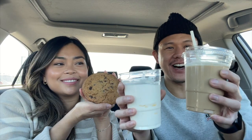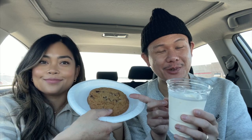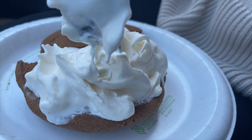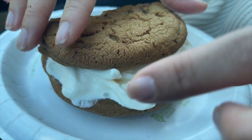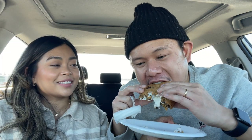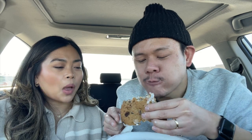We also got a latte freeze and a vanilla soft serve. The first viral food court hack is turning the cookie and soft serve ice cream into an ice cream sandwich — a little dangerous in the car! The finished product looks amazing. It's so crispy and the vanilla ice cream balances it out really nicely. Highly recommend doing this!